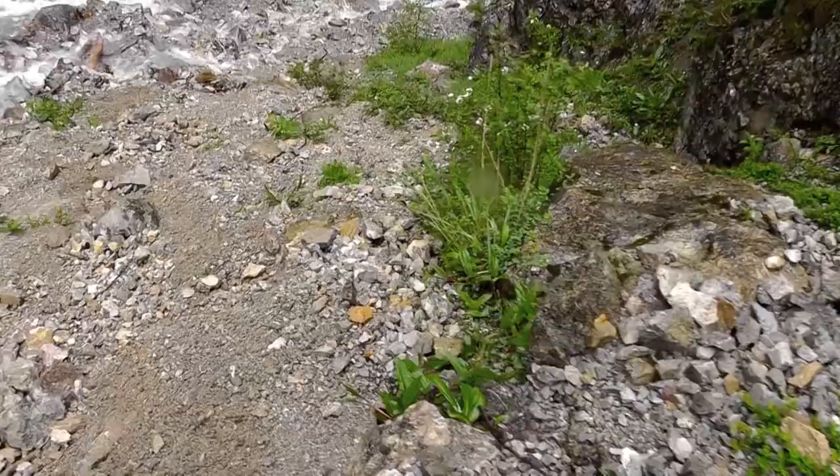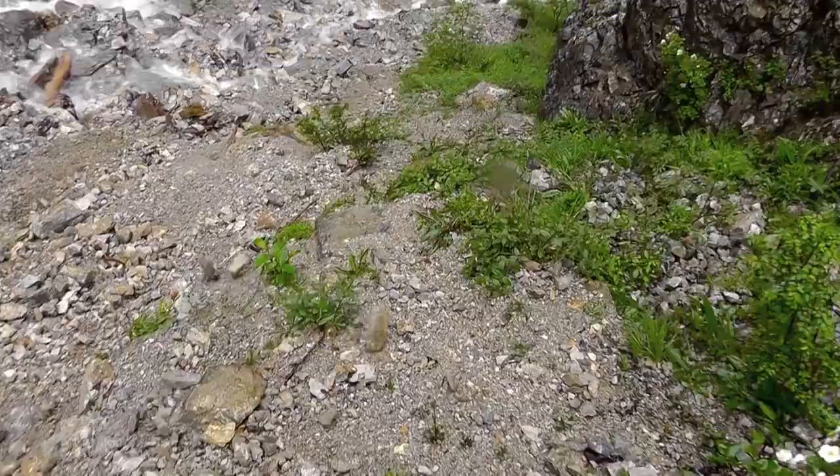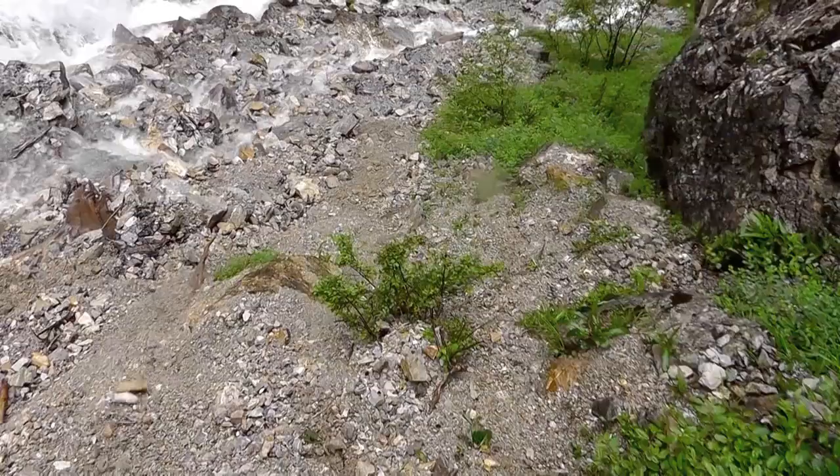In today's video we travel to the wild mountains of southwestern China in Sichuan province in search of a rare yellow lady slipper orchid, Cypripedium ferrarii, known from only four localities in the entire world.